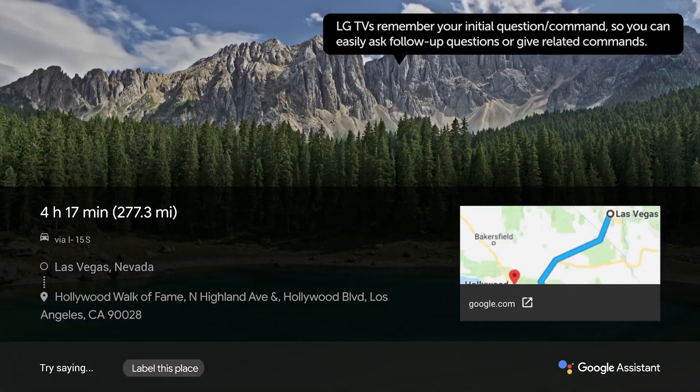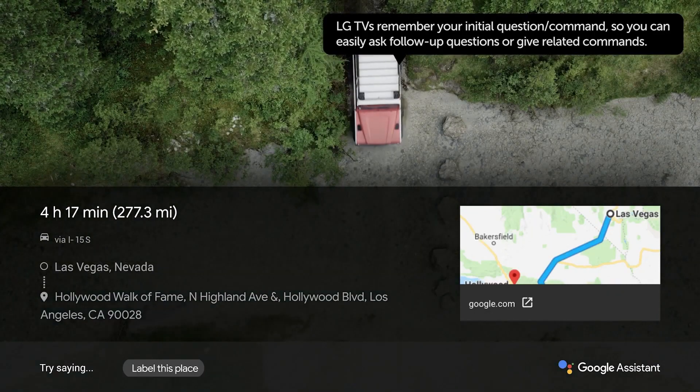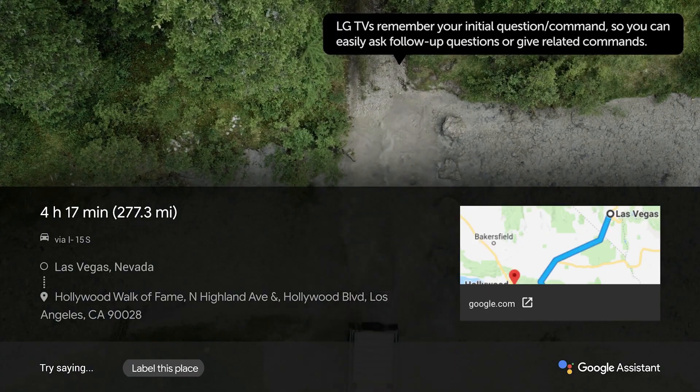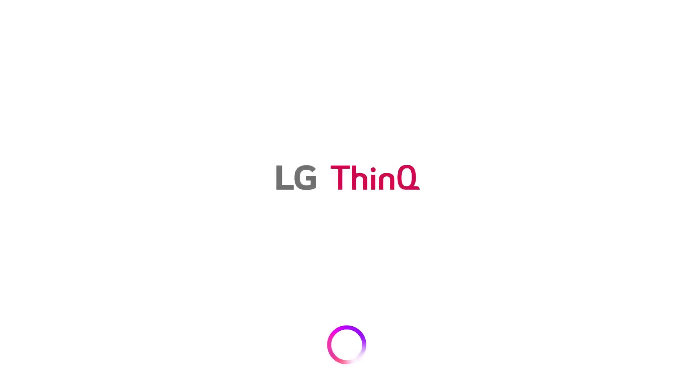With Google Assistant built in, you don't need to start a search from your phone or laptop to get information. This is ThinkQ AI, LG's Intelligent Assistant. All from your TV. All powered by your voice.